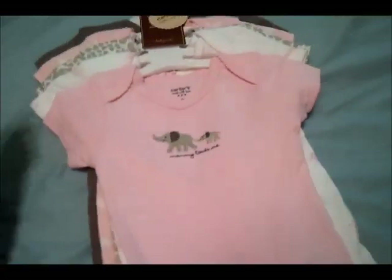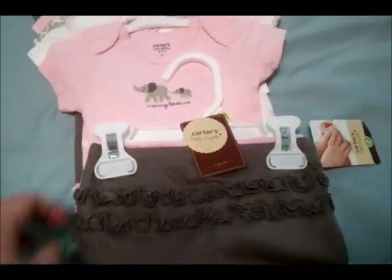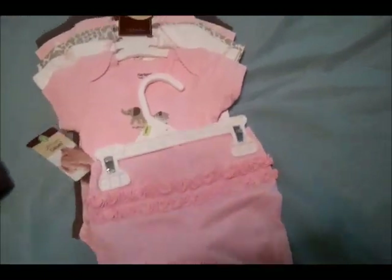Then I got pants to go with them — just a set of two with the ruffle butt, so a cute little outfit. One brown and one pink.